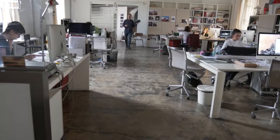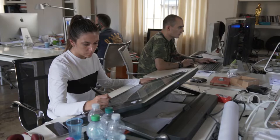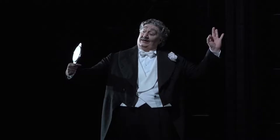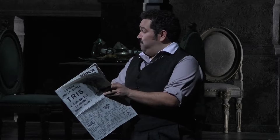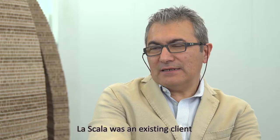La Scala is the most famous opera house in the world. We work in opera, in rock and roll, and in exhibit design. Together with Davide Livermore, we had the pleasure to design Don Pasquale — an opera by Donizetti.